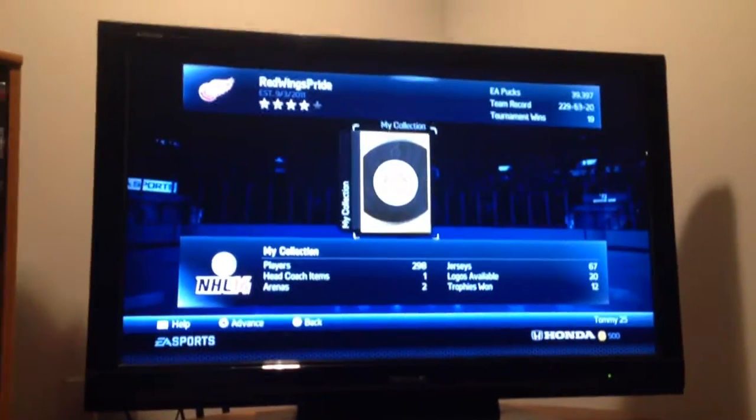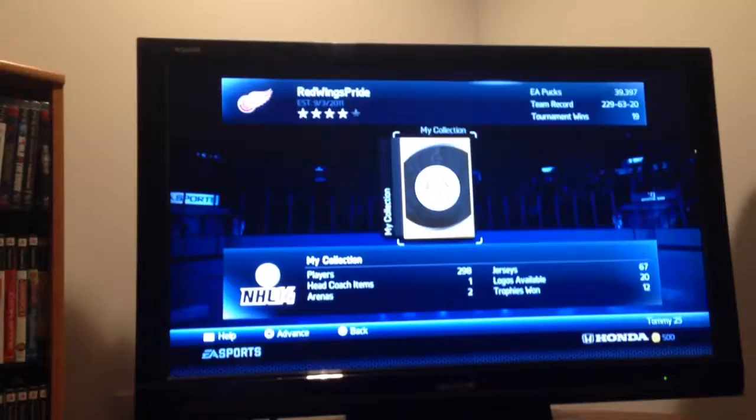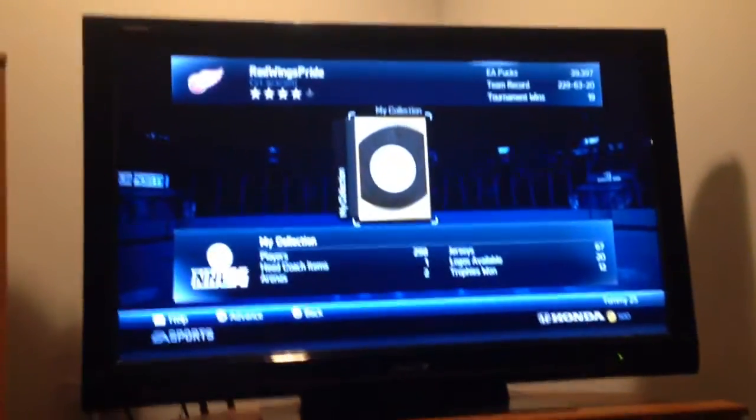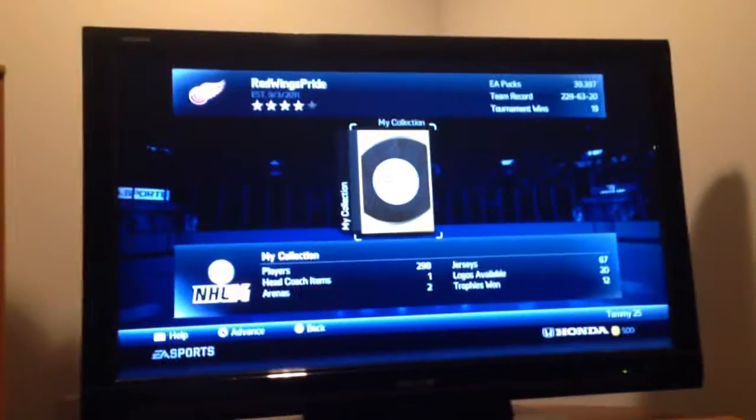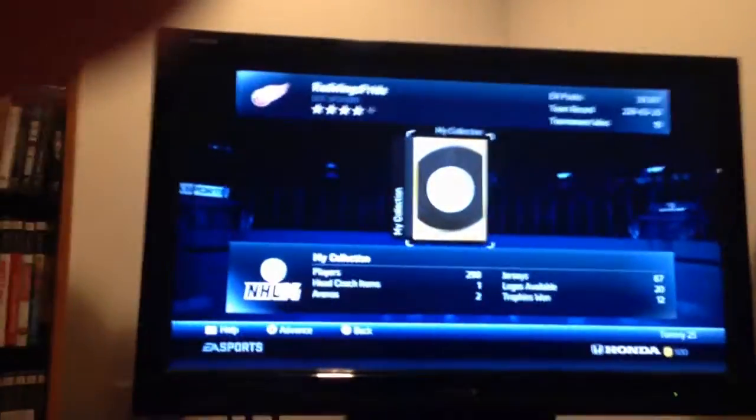Hey guys, what is up? Sly Cooper LP here, and I am back on NHL 14 tonight. It is so frickin' late, but I do this for the fans, and I've done yet another collection here.